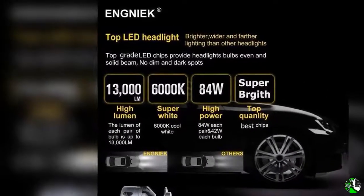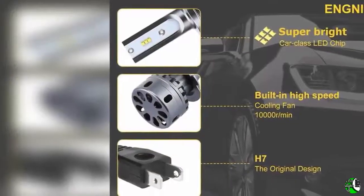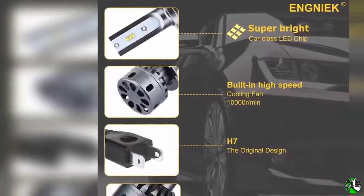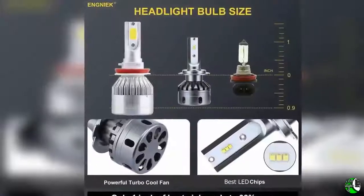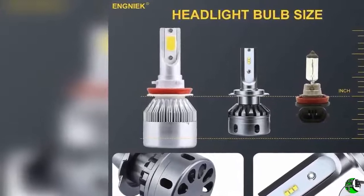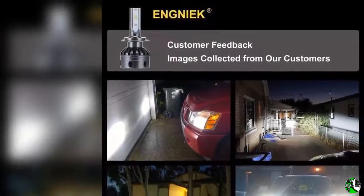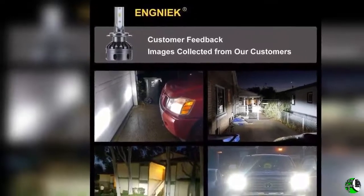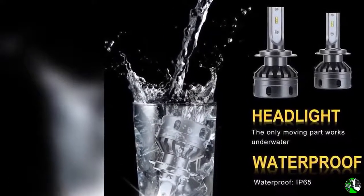Technical details: brand — INK; model — H7 LED headlight bulb; item weight — 10.4 ounces; package dimensions — 7 by 5.6 by 2.2 inches; item model number — H7 LED headlight bulb; exterior — stainless steel; manufacturer part number — K9H7FPA; bulb type — LED; special features — high power 42 watts, 13,000lm, 6000K, super bright, no dark spot, farther and wider lighting, focused beam, plug and play, easy to install, cooling with fans, no noise, instant startup, no flicker for most vehicles; bulb voltage — 32 volts; wattage — 42 watts.